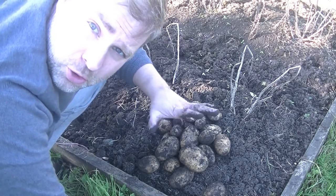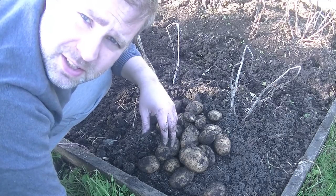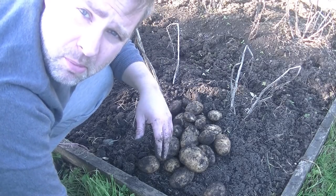So there we go - late October, another couple of potato plants dug up. That'll keep me going for a week. With the rest of the plants I've got here, end of the year, no problem.